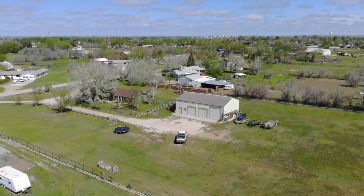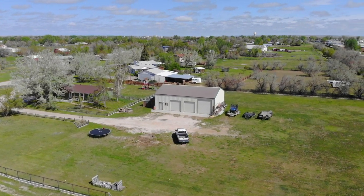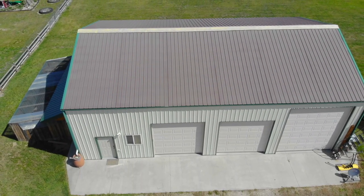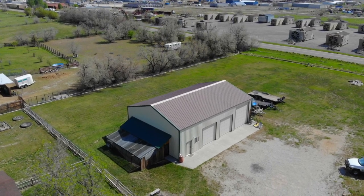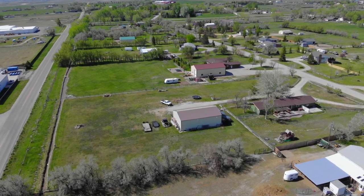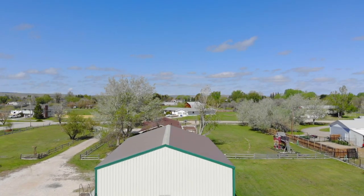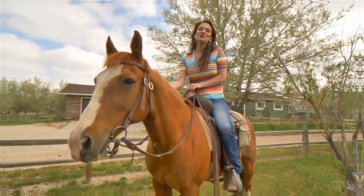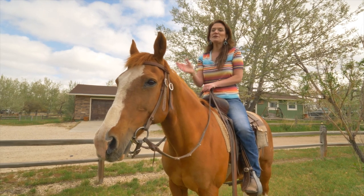Last but not least, this shop is amazing. It's 40 by 60, insulated, heated, has 15-foot sidewalls, a 14 by 12 garage door for campers, boats, etc., and two other doors for those of you that need more storage. There's also a mezzanine area that you could use for storage or as additional office space.